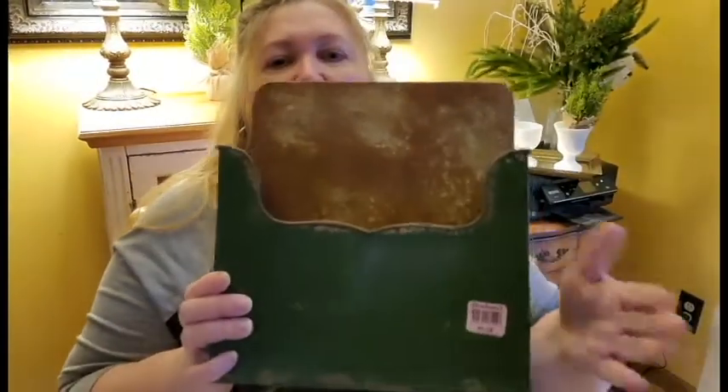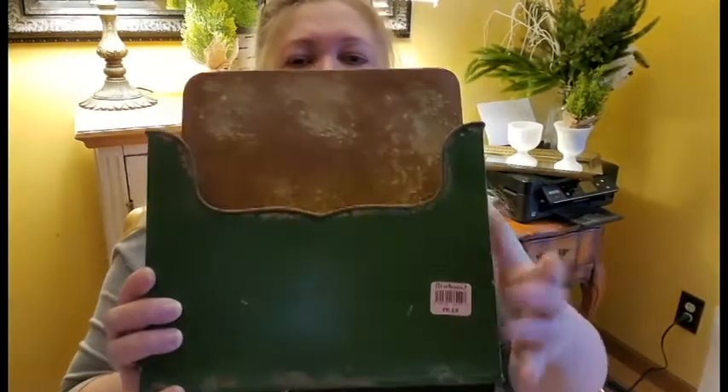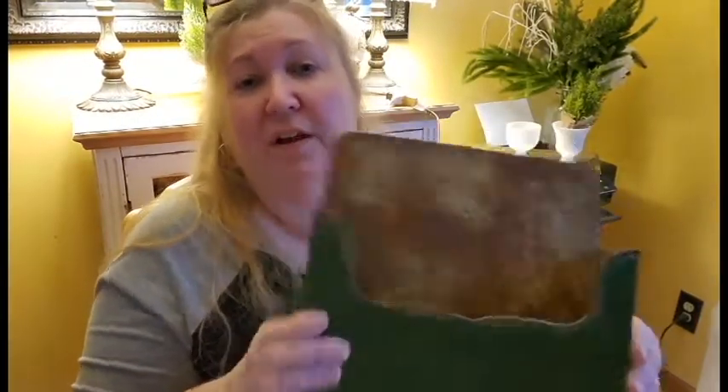Then I found this big metal container on a bottom shelf — sometimes you have to dig for stuff. It was $3.99, so that means it was only about two dollars. It's got little hooks on the back. I might put some greenery in there. It's really cute and it's got that old look already, although I don't think it's authentically old.